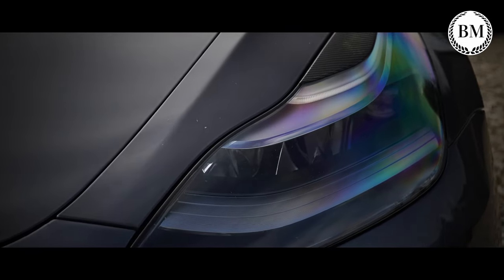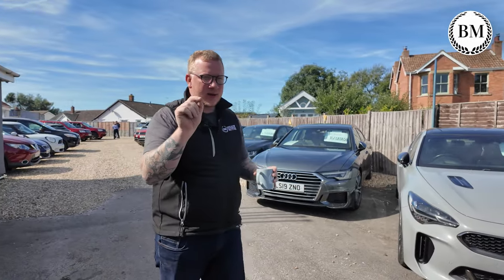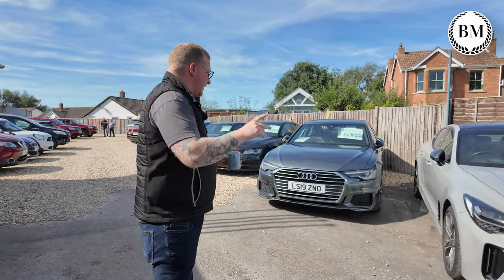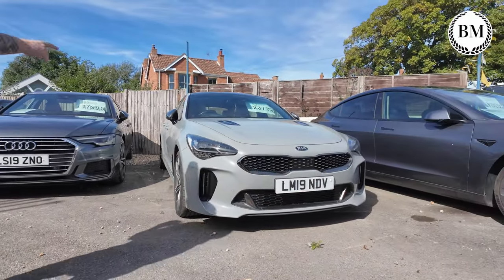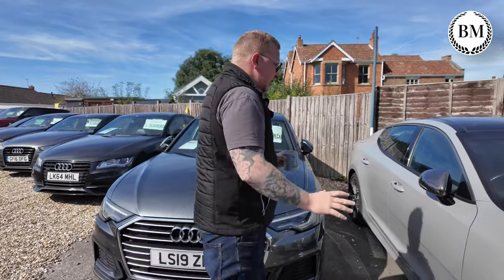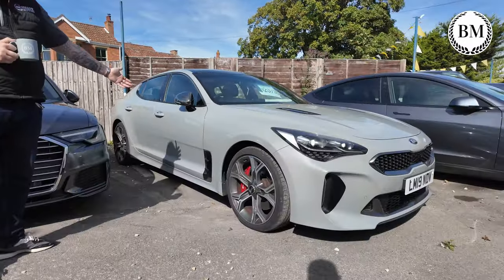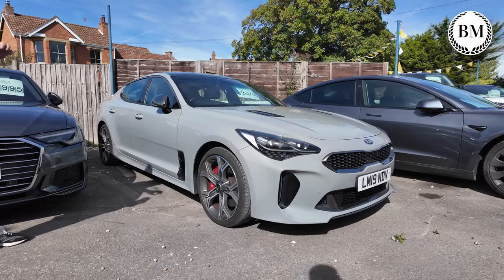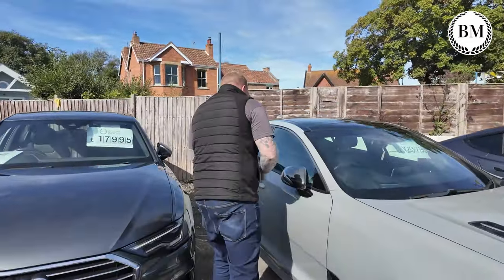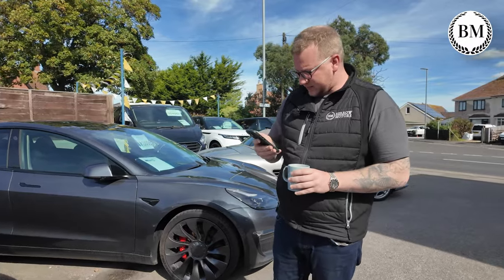Still got the Tesla Model 3 Performance there. Could do with a clean because it's been out on a couple of test drives. Don't think it will be here in two weeks' time, but we'll see. This is another one that's just arrived — this is quite a special thing. I'm looking forward to taking it out for a test drive. This is a Kia Stinger, and it is the high-performance one — 3.3 petrol V6 turbo, 362 brake horsepower. Interestingly, someone was just in there inquiring about it, and I heard Jason say it's only £190 a year for tax. Pretty impressive these days.